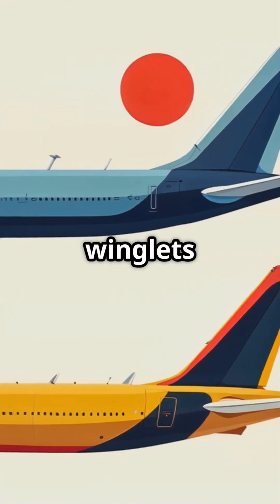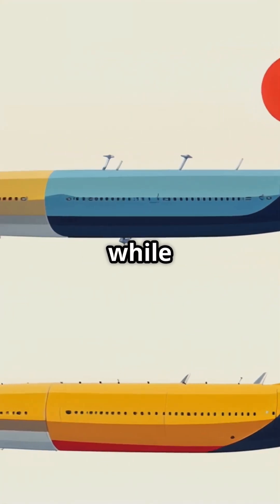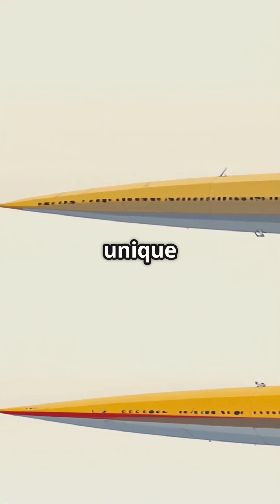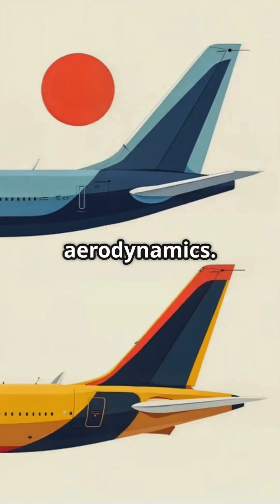Boeing often uses winglets that curve upwards, while Airbus prefers blended winglets or sharklets. This difference stems from each manufacturer's unique approach to fuel efficiency and aerodynamics.